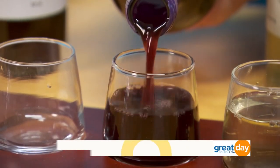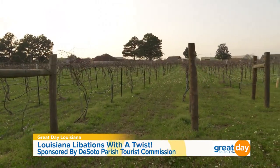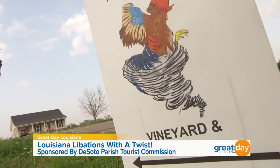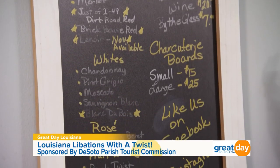It's no secret we love our adult libations on Great Day Louisiana, and when we heard about this attraction, we had to check it out. We're at a vineyard. The name of it is Kickapoo Twist Winery and Vineyard, located here in Gloucester, Louisiana. They serve custom wine blends using the grapes grown right here on the property.